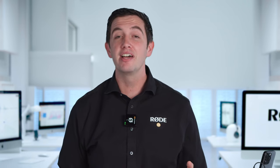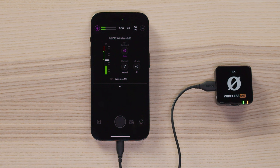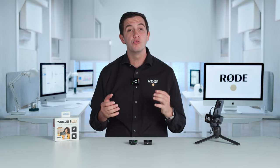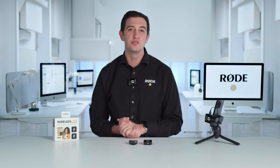For example, with the Wireless Me here, I can activate the Mi Mic on the receiver, switch between different Gain Assist modes, and adjust the input all from within Rode Capture. No other video app can do this, so if you're using a Rode microphone to create content on your smartphone, this is the app you should be using.